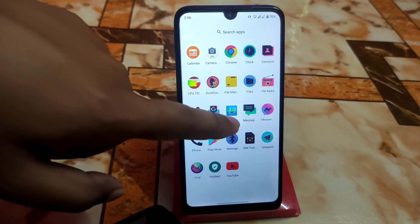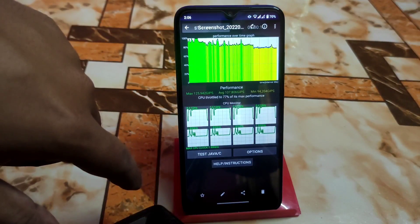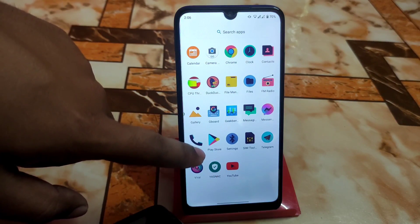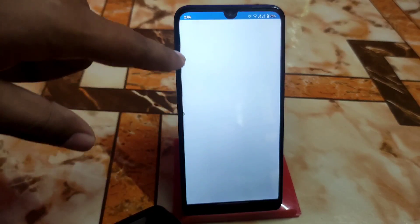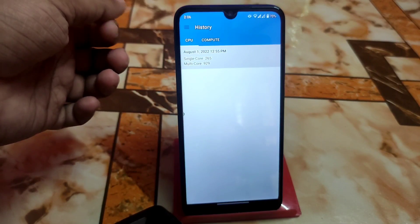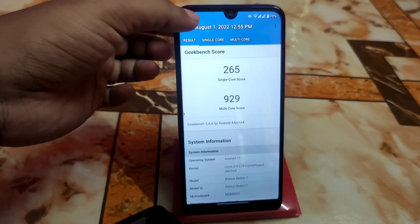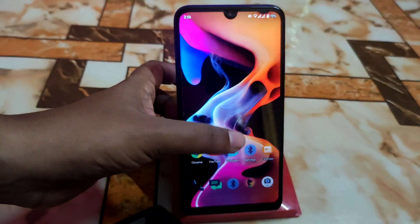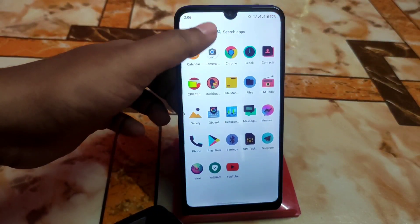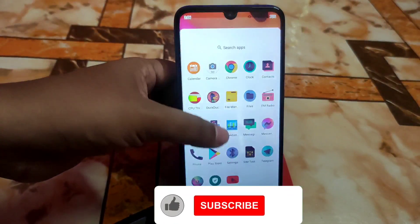Let me check the battery - it's at 77%, which is good. Now let's run Geekbench. The single core score is 265, which is just awesome, and multi core is 929. This is good for Android 11. We have the Cartel kernel project so that's a really great kernel - you can easily play games with it. If you know about Magisk modules, use those to boost your gaming experience.